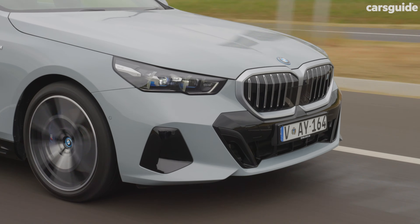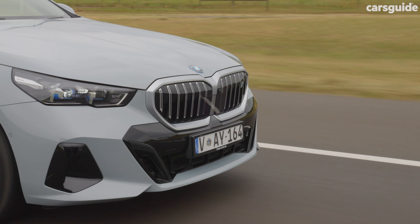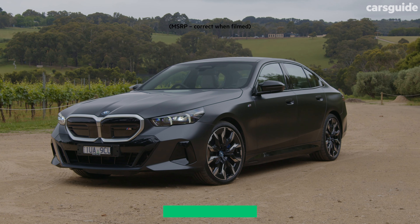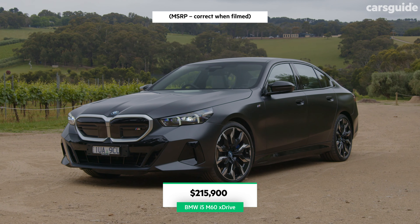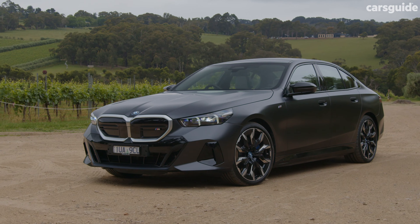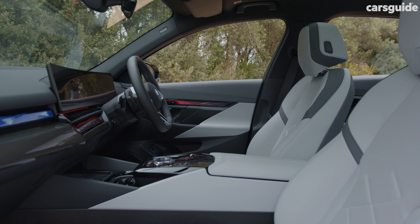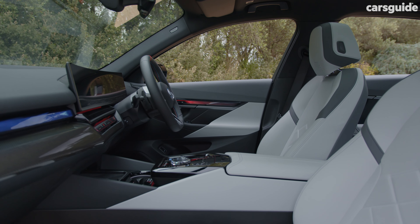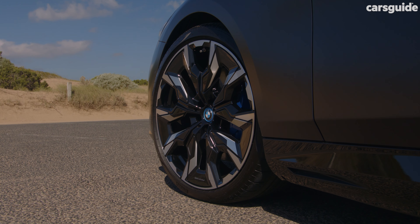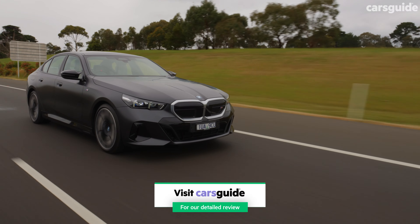Both the eDrive40 and M60 come with BMW's iconic sounds feature, which creates interior sound based on drive modes and behavior, composed by Hans Zimmer. The i5 M60 xDrive ups the ante to $215,900, adding more power, more capable adaptive M suspension with active anti-roll, ventilated seats, 4-zone auto air conditioning, a rear spoiler, and no-cost optional 21-inch wheels. It's worth noting that opting for the 21-inch wheels will reduce driving range as they're heavier and less efficient.